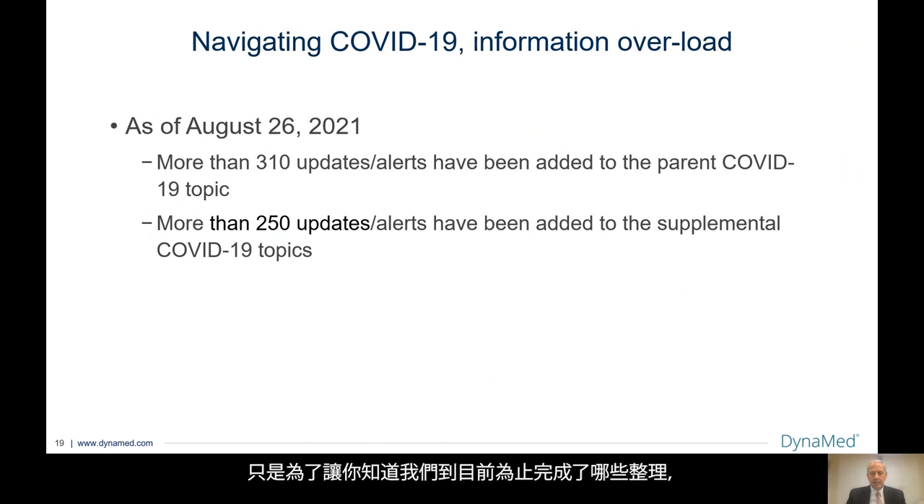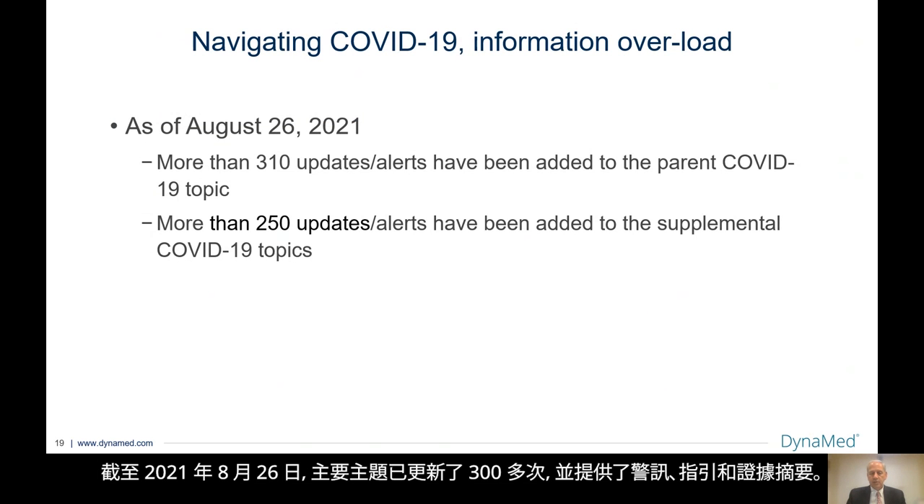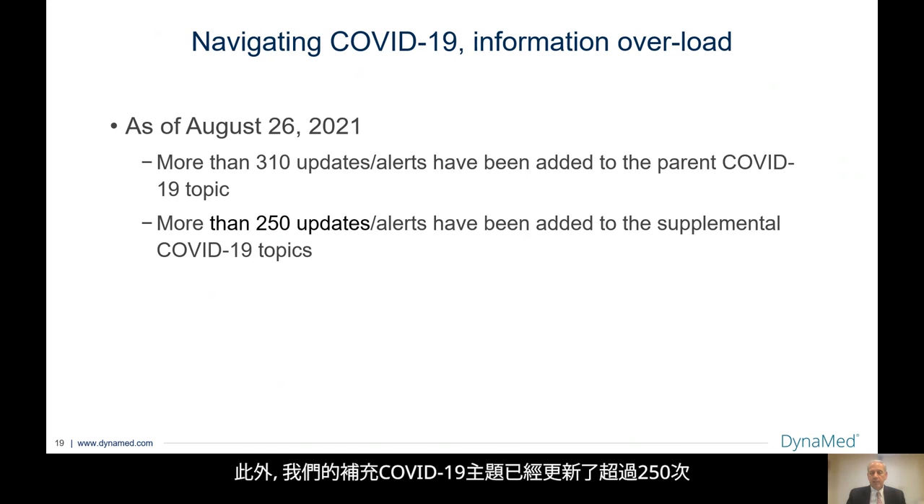Just to give you an idea of what we've done so far — as of August 26, 2021 — the parent topic has been updated over 300 times with alerts, guidelines, and evidence summaries. In addition, our supplemental COVID-19 topics have been updated over 250 times with new information, new guidelines, new drug alerts, et cetera.